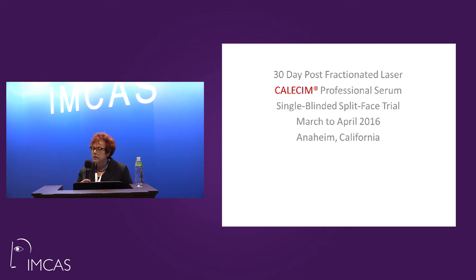The biggest impact that we had with this product to start with was that patients told us that their skin wasn't as hot on the treated side. It wasn't as painful on the treated side. They told us that this product worked better than anything that they'd ever experienced, and they would gladly do these procedures again. This was a 30-day post-fractionated laser treatment with Calisum Professional Serum single-blinded split-face study.